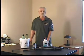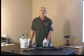Today I'd like to talk to you about dusting — how to do it, how to do it safely. Let's get rid of some bugs. Let's go dusting.